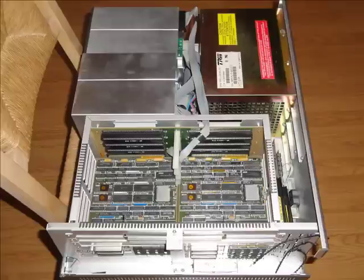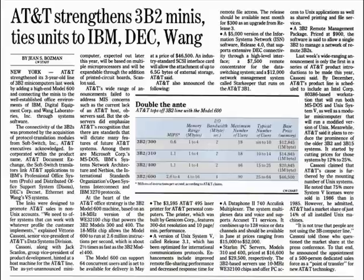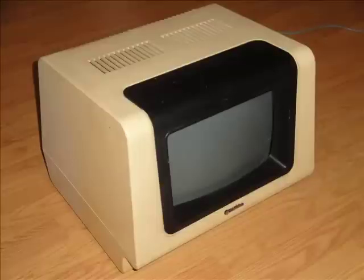Now these things were built like tanks, and used only the most expensive parts of the time. The price of this machine wasn't cheap. When you think of expensive personal computers from the early 80s, the first thing that comes to mind is probably the Apple Lisa with its respectable $10,000 price tag. The 3B2-400 was over $20,000, and that's not even its introductory price. I got that number from a price index from 1987, after the much improved 600 model was already out, with its price tag of $46,500.